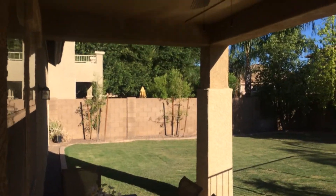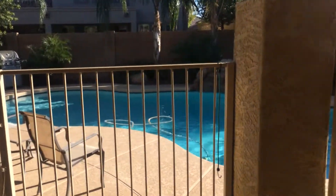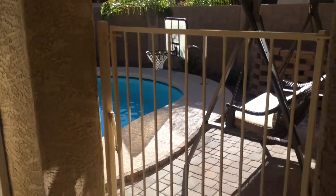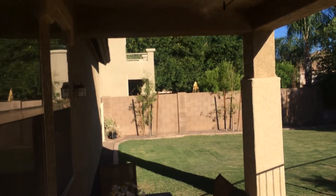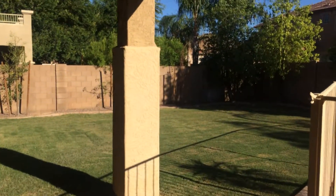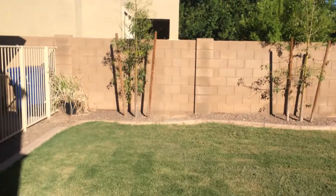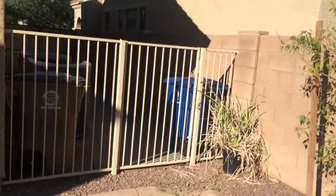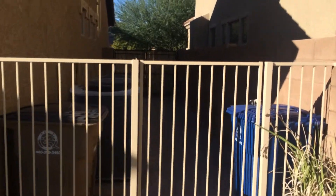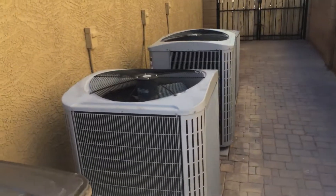Alright, so here we are in the backyard, right off the patio, gated pool area — you could probably take those gates down, put some pavers in here. Fence off the side yard, there's an RV gate, and two huge AC units.